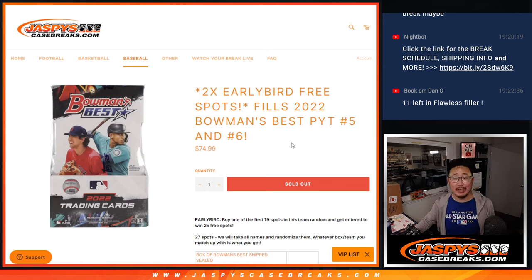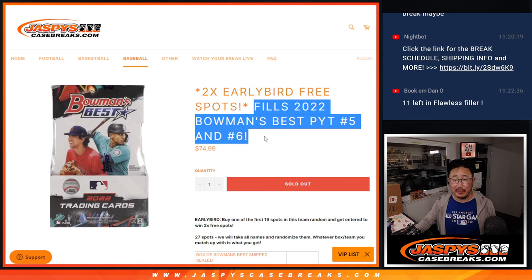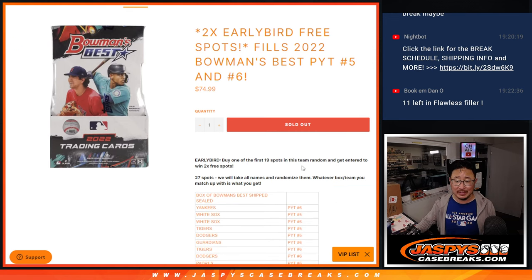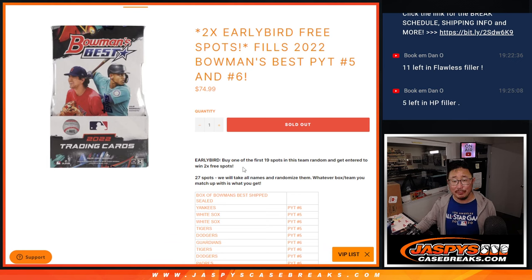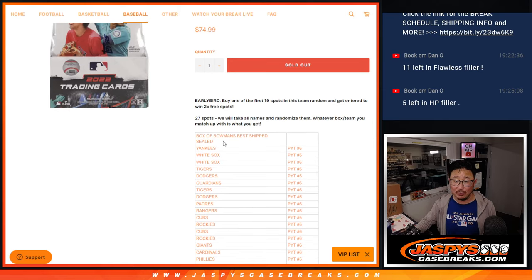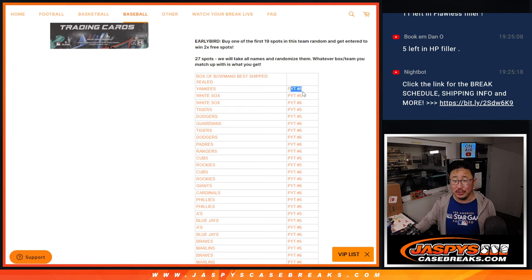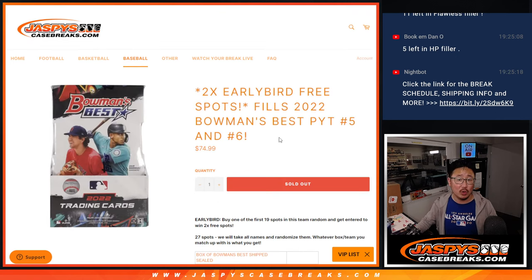Hi everyone, Joe for Jazby's CaseBreaks.com coming at you with the filler for Bowman's Best Pick Your Team 5 and number 6. We call this a team random usually. Buy one of the first 19 spots in this team random and get entered to win a couple free spots. You also have a chance to win a sealed box as well. Everyone's guaranteed something as long as you're in — you're either going to get a sealed box, a current edition Bowman's Best, or a team in Pick Your Team 5 or 6.